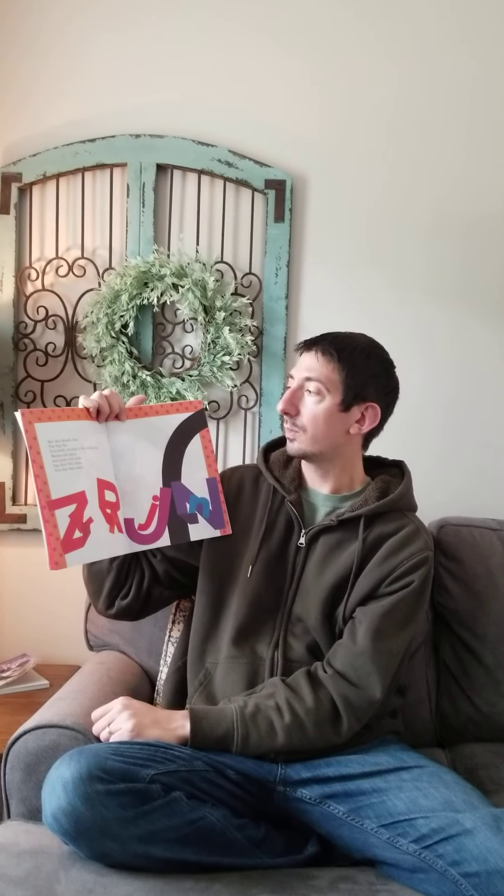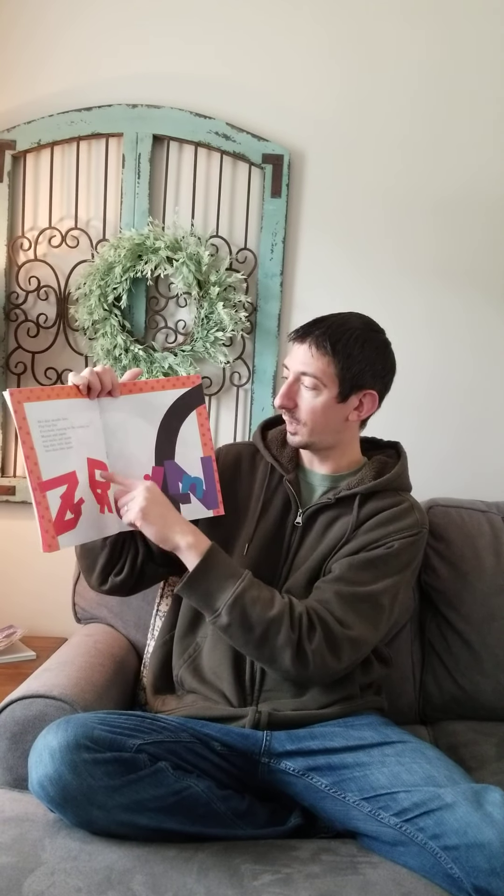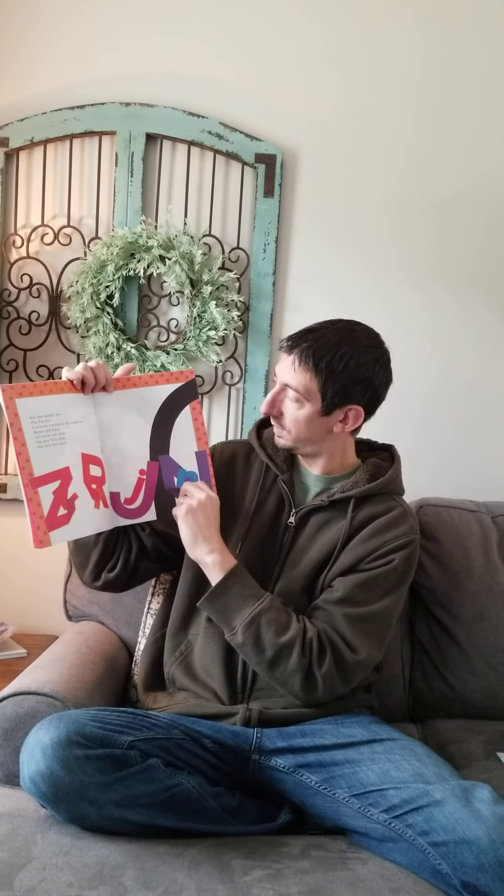Skit Skat Scoodle Doop, Flip Flop Flea. Everyone running to the coconut tree. Mamas and Papas, uncles and aunts hug their little dears and dust off their pants. See the big letters helping the little letters? It's kind of cute.